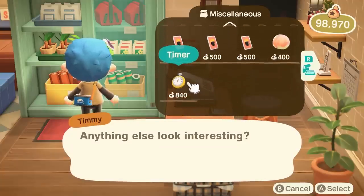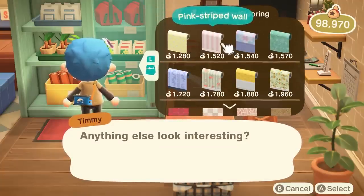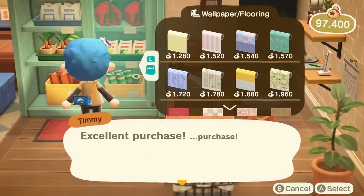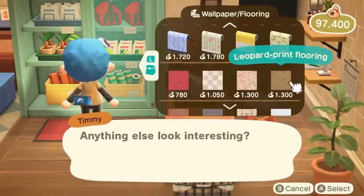Now you can enjoy a wider array of possibilities, all within a densely packed store. Be sure to keep it locked to GameXplain for more on Animal Crossing New Horizons, and other things gaming too.